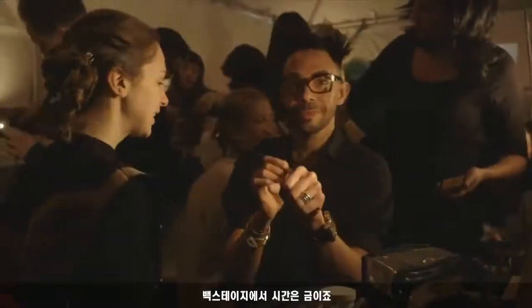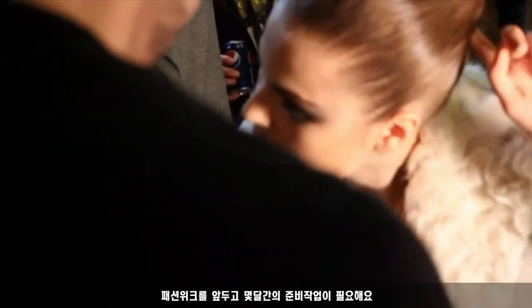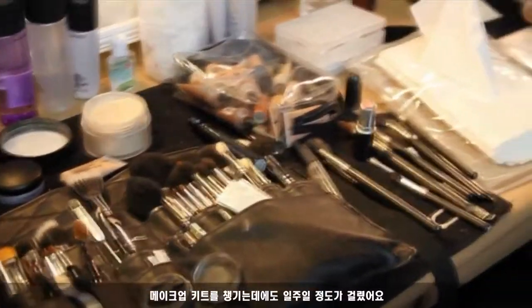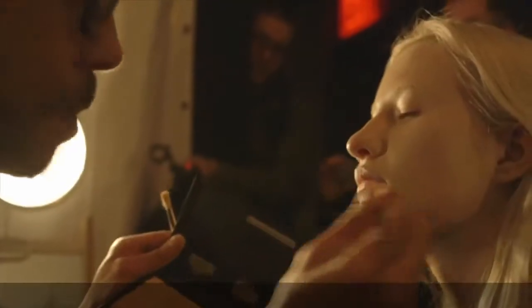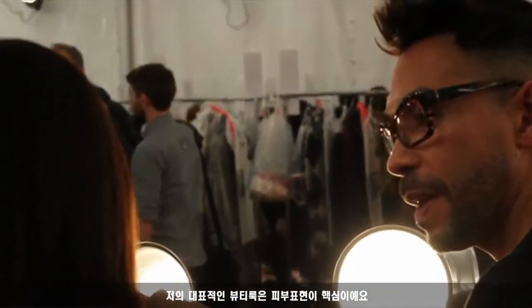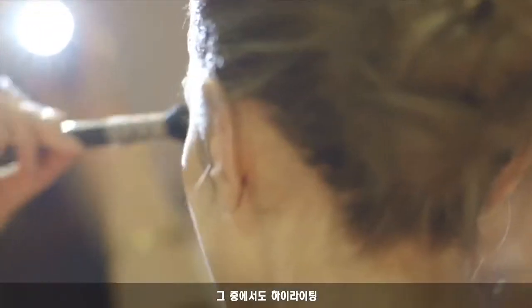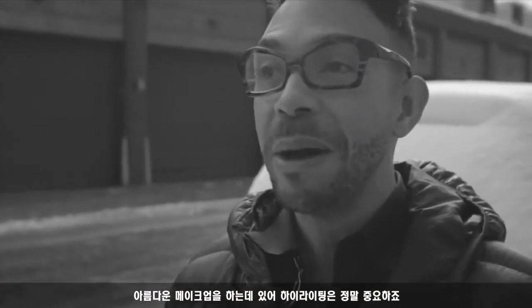Backstage, time is of the essence for me. It's important to prep for fashion month — I spend about a week preparing my kit. If my kit is prepared for fashion week, I feel already successful. My signature beauty look is really about skin. Highlighting is everything in making a really beautiful makeup look.